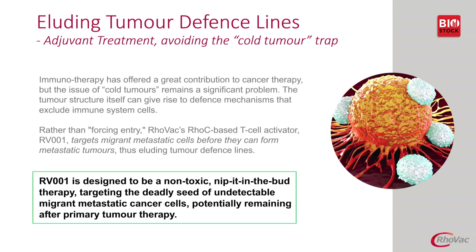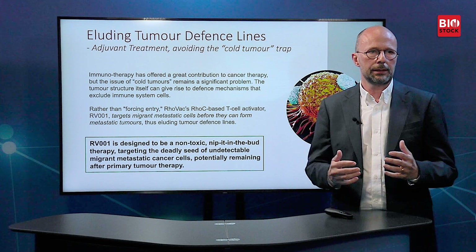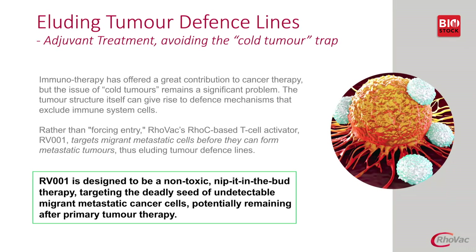In order to be effective, you also have to elude tumour defence lines, and we do that by avoiding the problem. Immunotherapy has offered a great contribution to cancer therapy, but the issue of cold tumours remains a significant factor. The tumour structure itself can give rise to defence mechanisms that exclude immune system cells so that the tumour becomes immune excluded or even immune desert. Rather than trying to force entry, RhoVac's RhoC-based T-cell activator RV001 targets migrant metastatic cancer cells before they can form metastatic tumours that can protect the cancer cells from the immune cells, thus eluding the tumour defence lines.